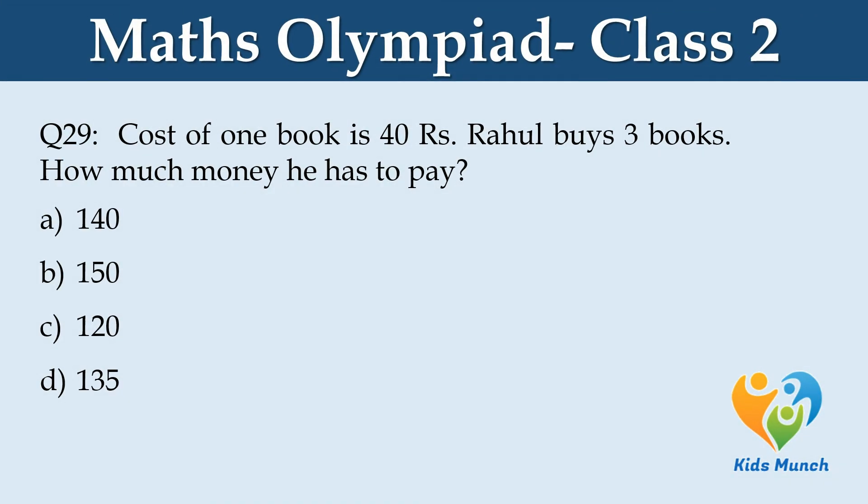The cost of 1 book is Rs. 40. Rahul buys 3 books. How much money does he have to pay? Option A: 140, Option B: 150, Option C: 120, Option D: 135.